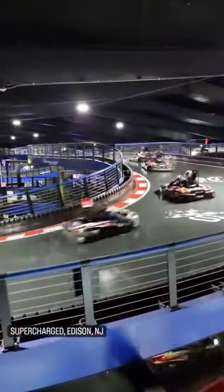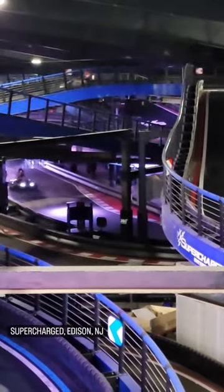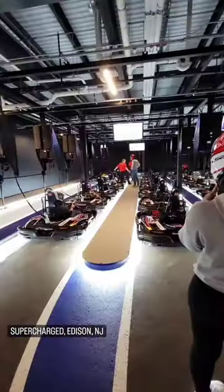Supercharged Entertainment in Edison, New Jersey just opened up and features two tracks with a ton of elevation changes and a half mile of course for you to rip through.